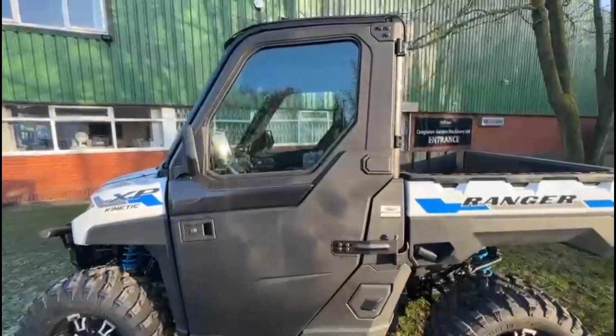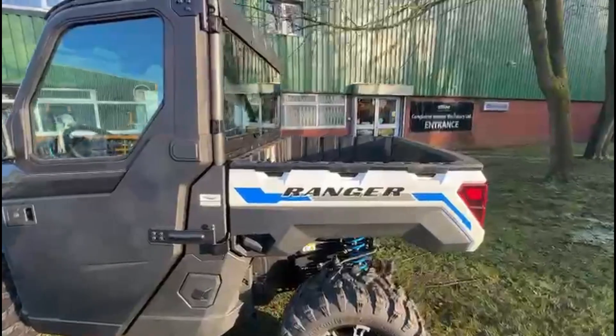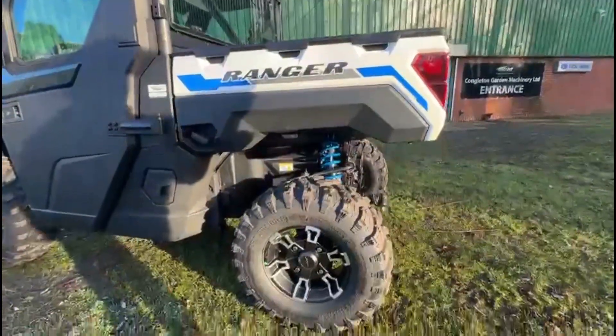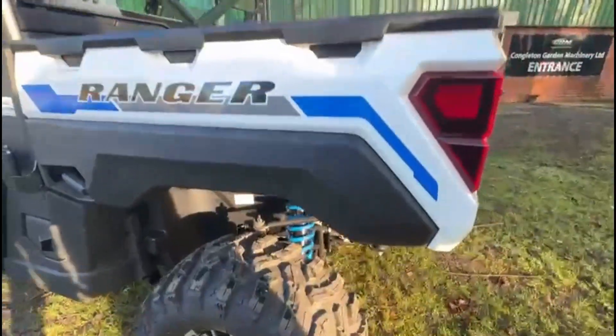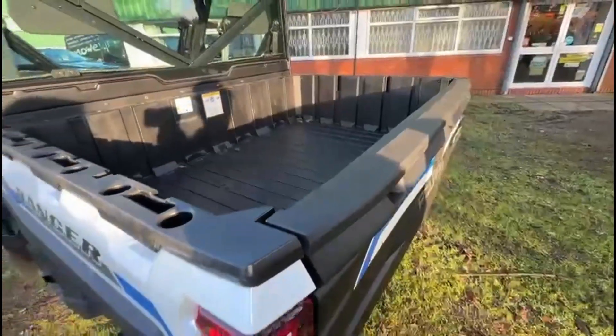It has LED headlights. On the rear of the cargo box is a 12-volt power port with integrated dash switch. It has industry-leading 1,250 pounds or 567 kilos box capacity and 2,500 pounds towing capacity, allowing you to tow more and carry more.